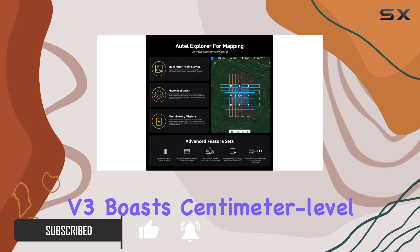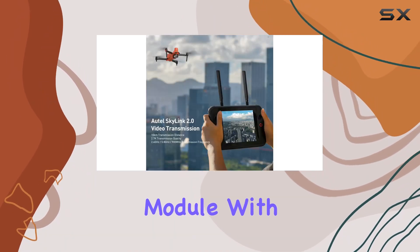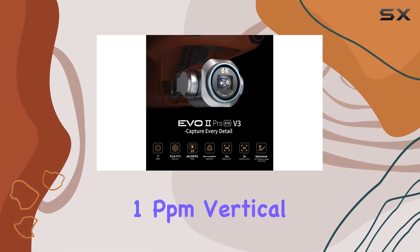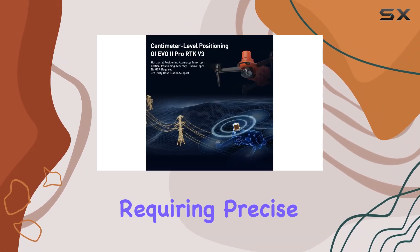The V3 boasts centimeter-level positioning accuracy with its Real-Time Kinematic RTK module, with a remarkable 1 cm + 1 ppm horizontal accuracy and 1.5 cm + 1 ppm vertical accuracy. It's a game changer for professionals requiring precise data in complex environments.